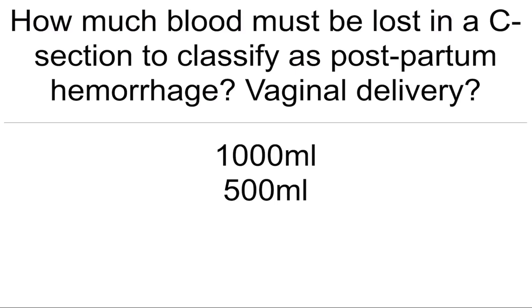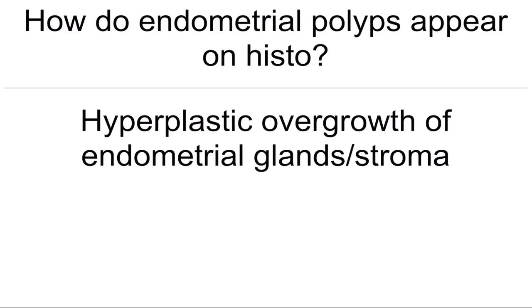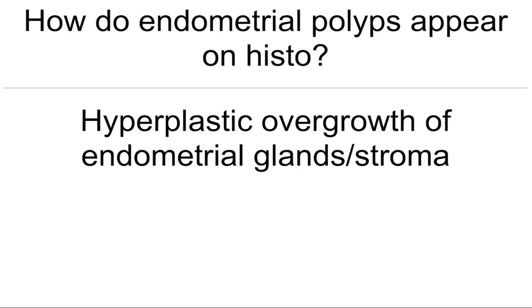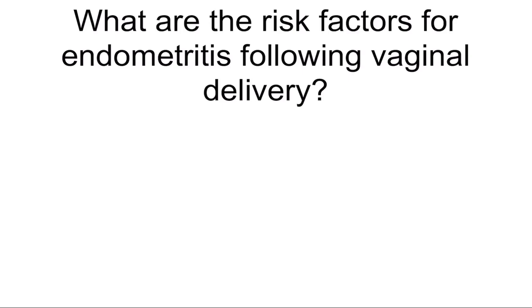How much blood must be lost in a C-section to classify it as postpartum hemorrhage, and for vaginal delivery? 1000 mL for C-section and 500 mL for vaginal delivery. How do endometrial polyps appear on histology? Hyperplastic overgrowth of endometrial glands and stroma. What is the definitive treatment for endometriosis? Hysterectomy with BSO. What is antiphospholipid syndrome often the cause of? Recurrent abortions.